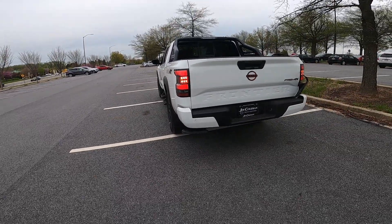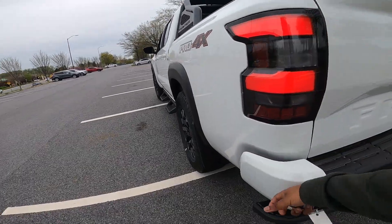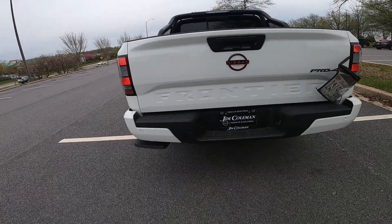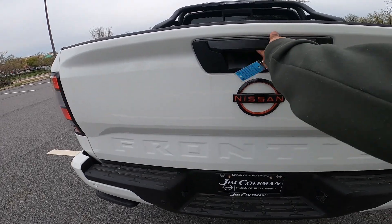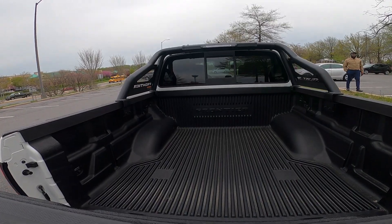I do prefer how the GMC and Ford vehicles do it with a step integrated into the bumper, but nevertheless it is a good feature to have. Looking at the tailgate right here, it's a five-foot bed with 40 cubic feet of space.